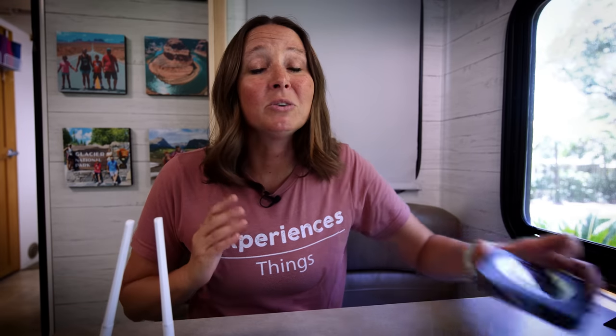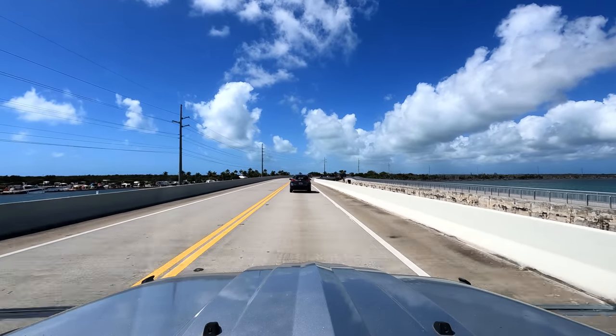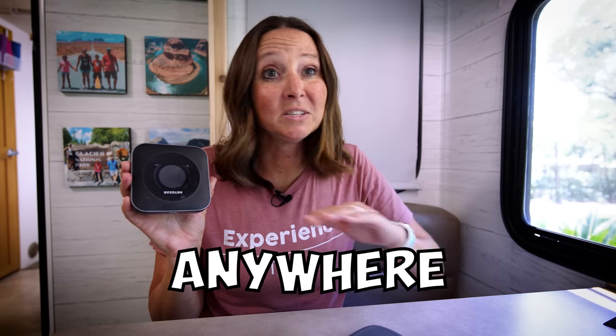Because we always want backups upon backups — since we work remotely and do a ton of stuff online — we also have a service through AT&T. It's a pretty inexpensive plan and we use it more as a backup, because in some areas where Verizon or T-Mobile don't have a strong signal, AT&T does. Now having three options — Verizon, AT&T, and T-Mobile — we pretty much have service anywhere there's a cell signal.